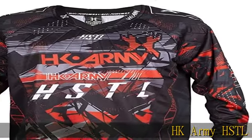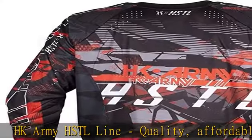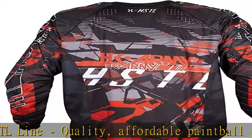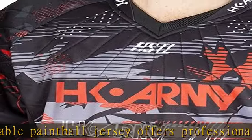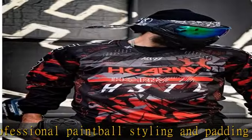HK Army HSTL Line — quality, affordable paintball jersey offers professional paintball styling and padding where you need it. Padded zones located on the chest, shoulders, and elbows. Lightweight, breathable materials. Each jersey is designed with high-density sublimated graphics.